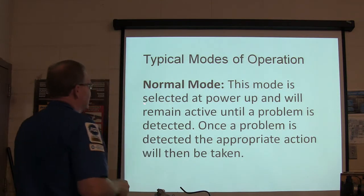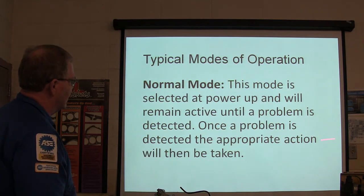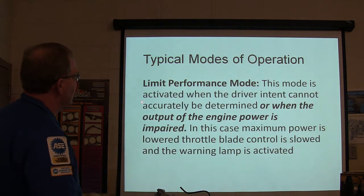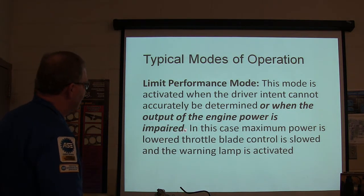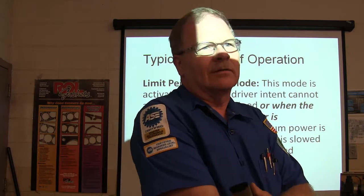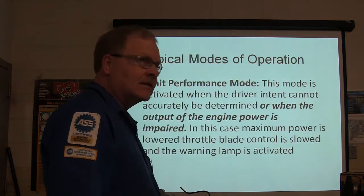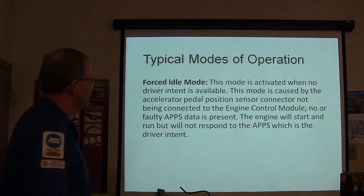Normal mode: selected at power-up, remains active until a problem is detected; once a problem is detected, appropriate action is taken. Limit performance mode: activated when driver intent cannot accurately be determined or when engine power output is impaired — for example, if your exhaust is damaged. Maximum power is lowered, throttle plates stall at a loaded position, and the warning lamp is activated.